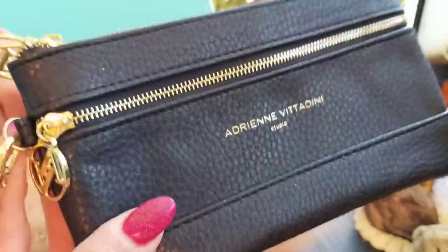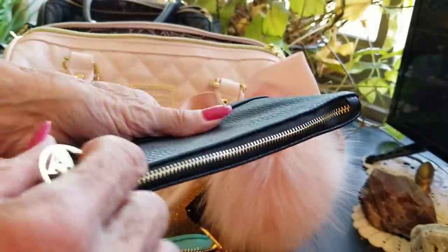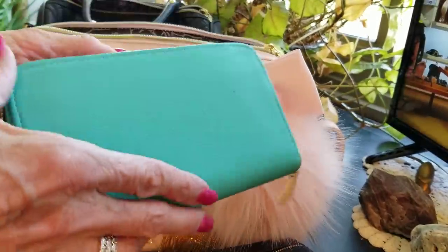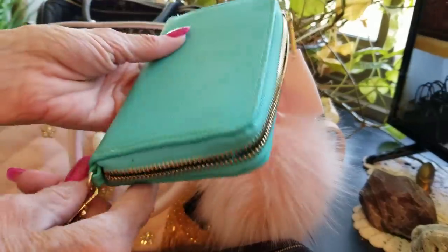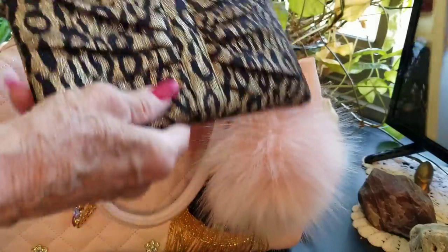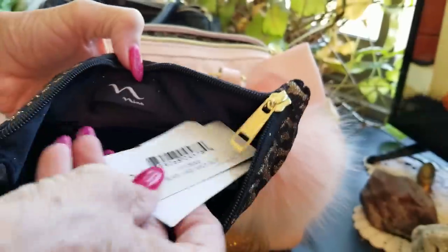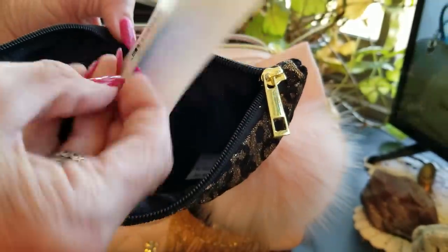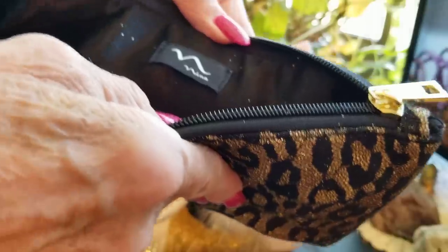This one is leather, just a little something or other. And this one is not leather — I probably got it at the resale store for 50 cents. I like it but haven't used it. This one I think I got at Marshall's. The tag says $9.99 — what was I thinking, that's a lot of money for this. Nina's the brand.